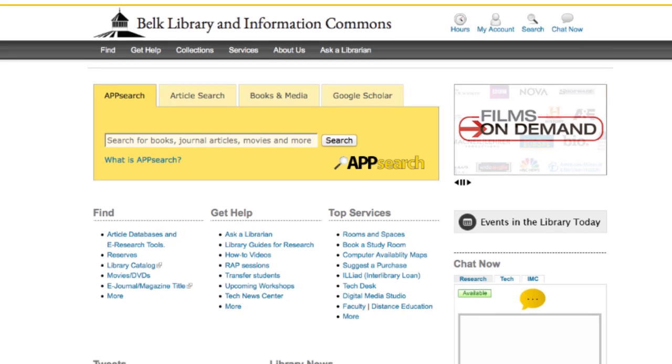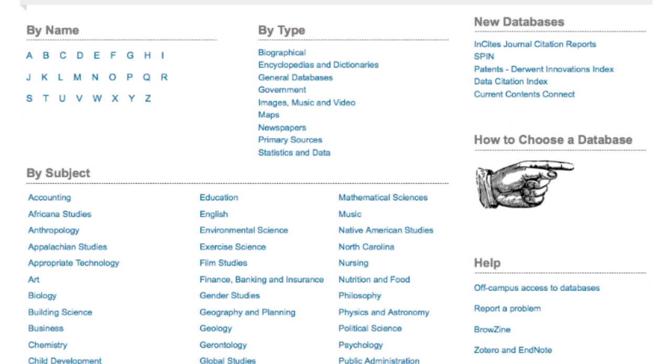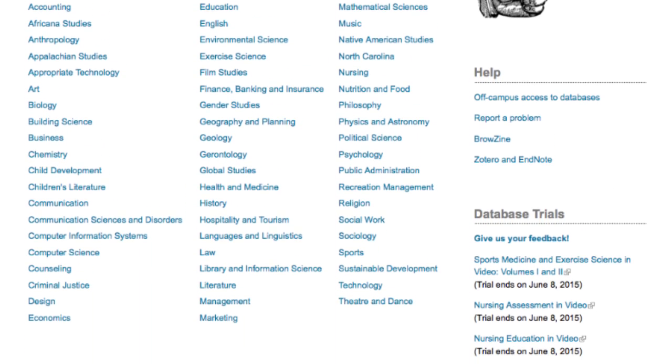The online gateway to the library is the website, which can link you up with over 300 databases and millions of articles and books that the library makes available to you, most of which you can't get anywhere else. The library is open 24 hours a day, 5 days a week.